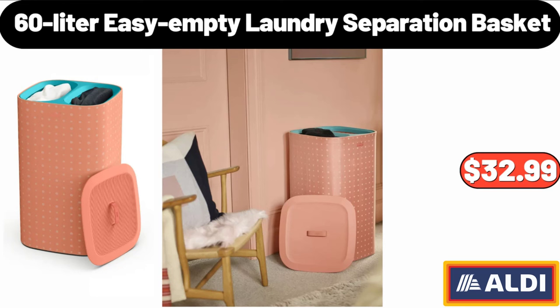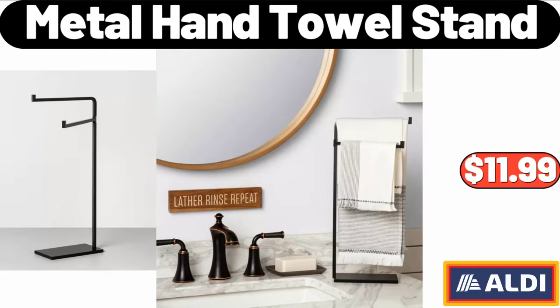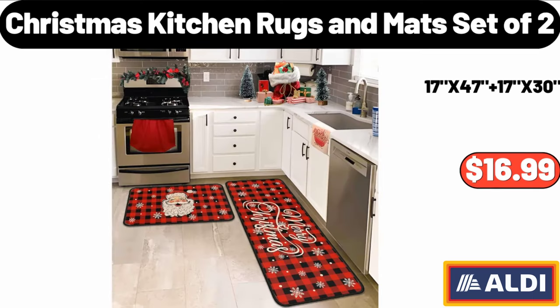60-liter easy-empty laundry separation basket: $32.99. Mini serving basket: $9.99. Metal hand towel stand: $11.99. Portable mini electric oil-filled radiator heater: $46.99. Christmas kitchen rugs and mats, set of 2: $16.99.